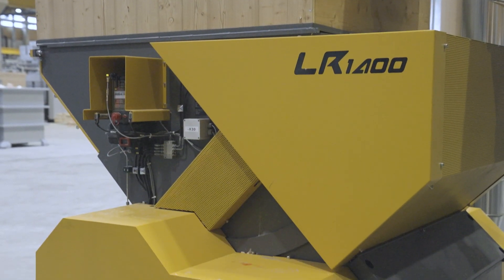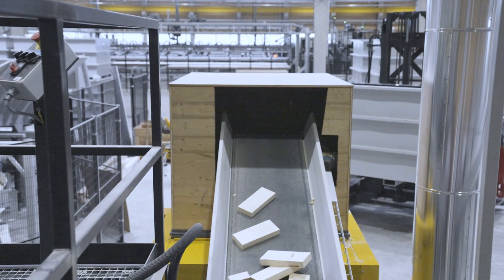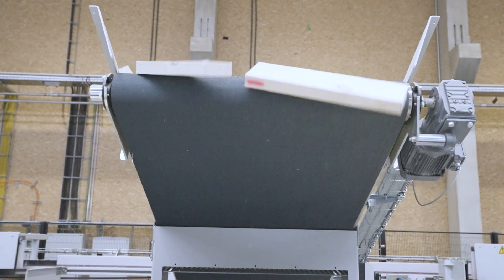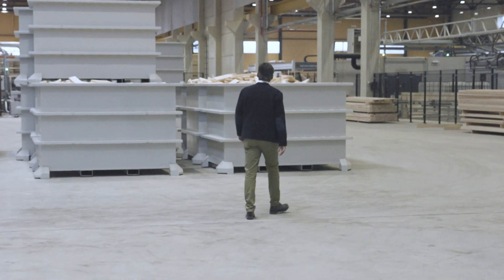The machines must run around the clock. I always say it's the most important secondary thing in the world. In and of itself, it's a residual product that comes out of making our products. But the fact is that we cannot produce if we do not dispose of the leftovers accordingly. A machine is good if you hear nothing from it — and you hear absolutely nothing from UNTA.